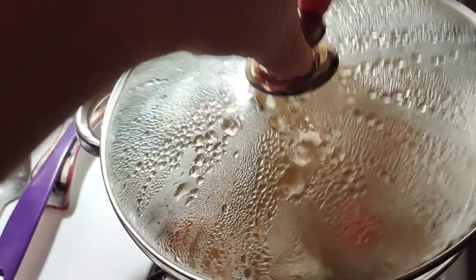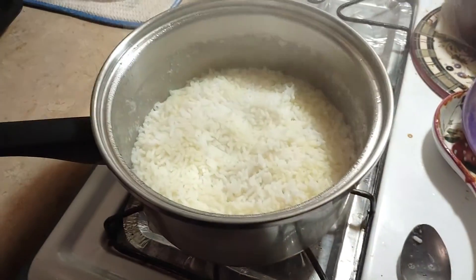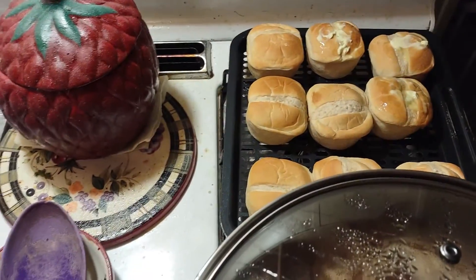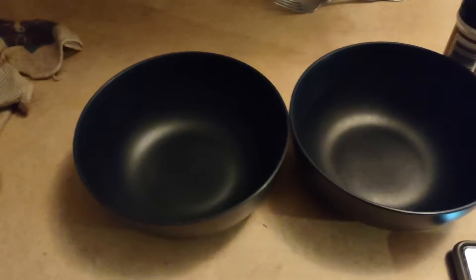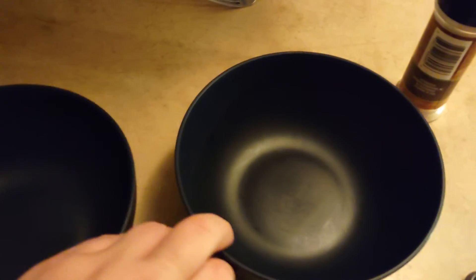Thanksgiving dinner — pepper steak over rice and some dinner rolls. It's our Thanksgiving dinner. We're going to put it in a bowl and eat. I'll show you what it looks like when it's in this bowl right here. It smells so good.